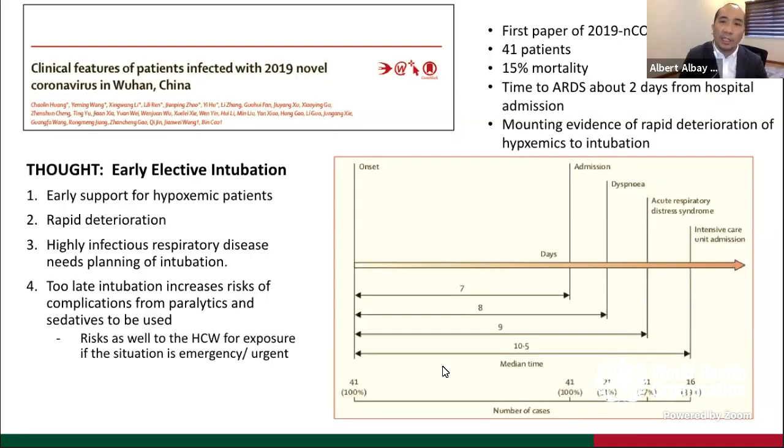The reasons behind early intubation came from initial studies, including the initial Lancet study, probably one of the first papers on COVID-19 at that time, looking at 41 patients with 15% mortality. They narrated that the time to ARDS is about two days from hospital admission, and there was mounting evidence of rapid deterioration of hypoxemic patients leading to intubation. We wanted to do elective intubation early to limit complications from late rapid-sequence intubation with paralytics and sedatives.